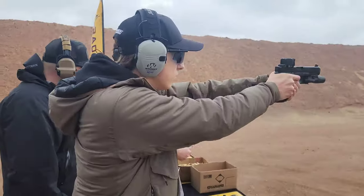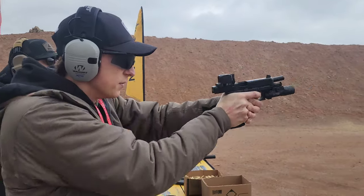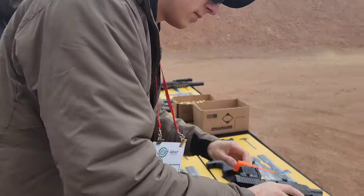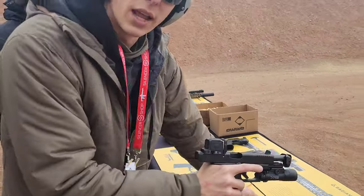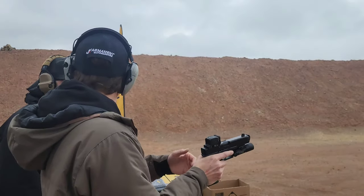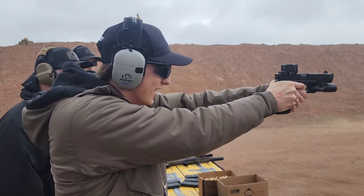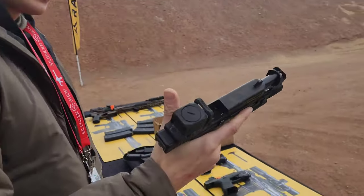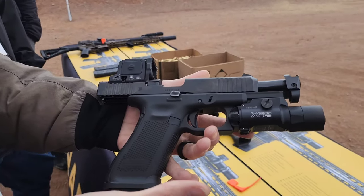Let's get right back into the SHOT Show content. It feels better than the 19. It's so nice — it really does.